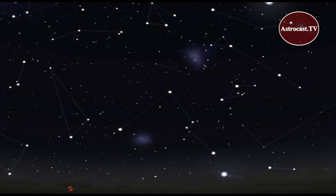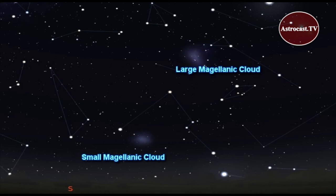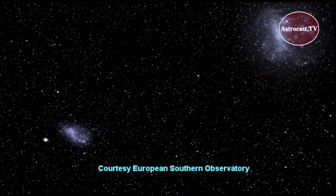Although they're low in the sky this time of year, it's still worth checking out the Large and Small Magellanic Clouds with your binoculars or telescope. These are companion galaxies to the Milky Way.